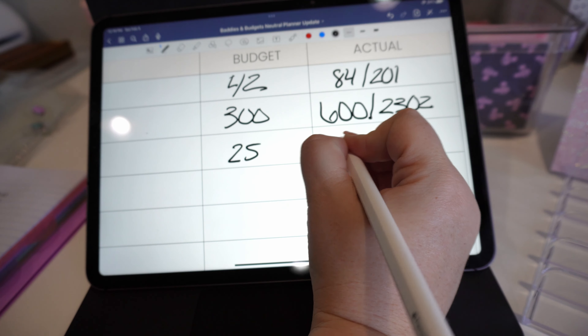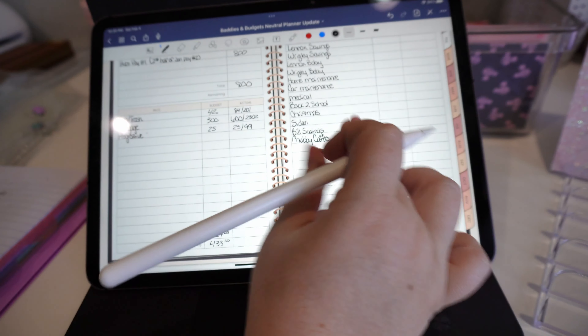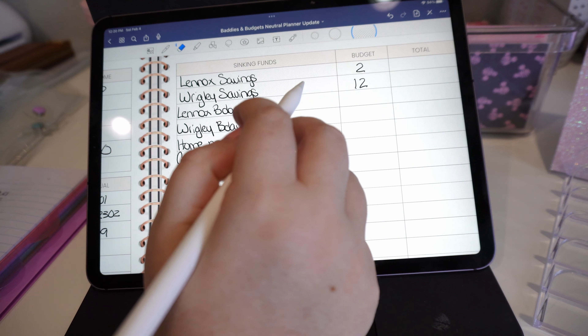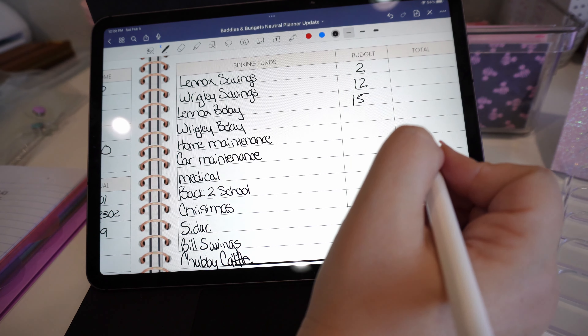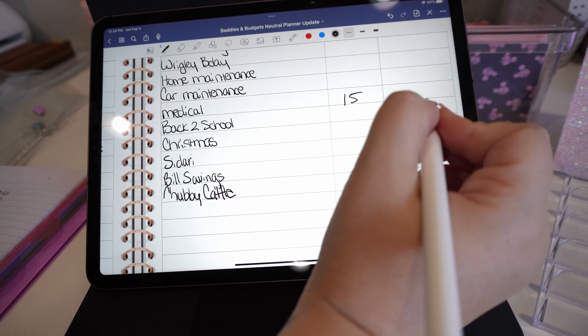For HOA and trash, I am budgeting $42, which means since I already put $42 in last week, we now have $84 out of the $201 that we need for the quarter, because HOA and trash are paid quarterly. For my mortgage, I'm budgeting $300, and again I put in $300 last week, so that means we should have $600 out of the $2,302 that we need for the month.